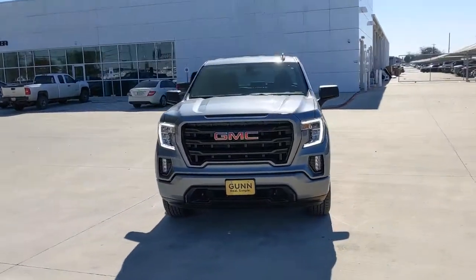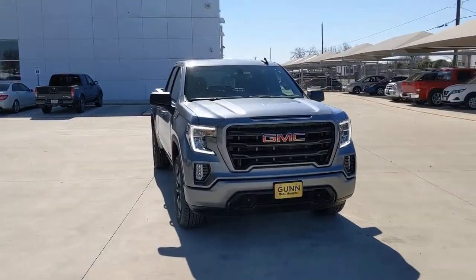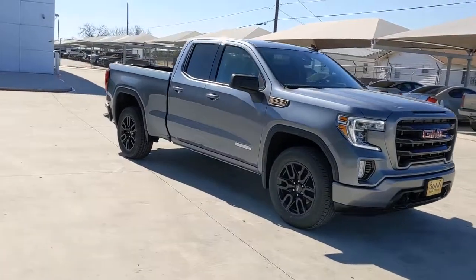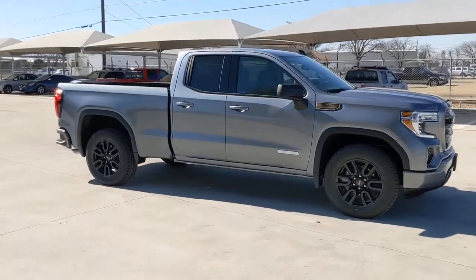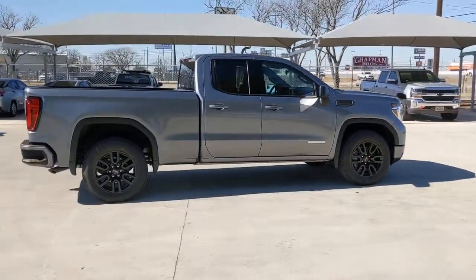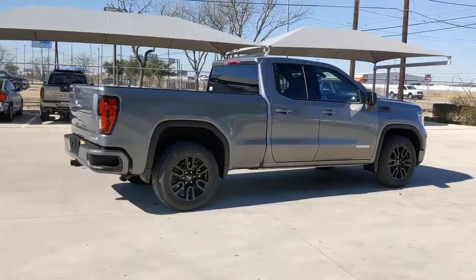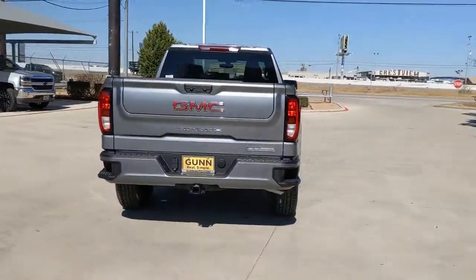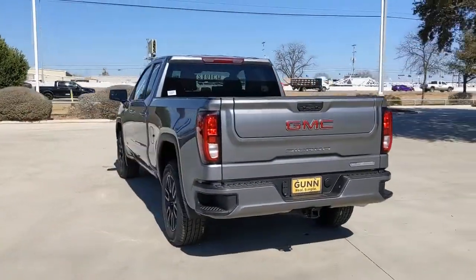Get into the 2022 GMC Sierra. Here's a good-looking Sierra that offers impressive towing and hauling capacity and a spacious cabin with amenities like standard touchscreen infotainment and smartphone integration. Available in a wide range of powertrains including V8 and diesel, this remarkable full-size pickup is designed to exceed your expectations.